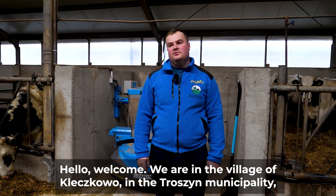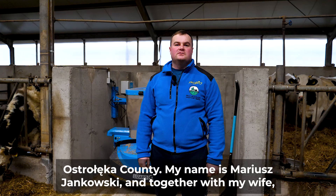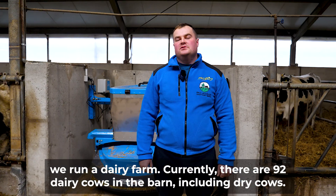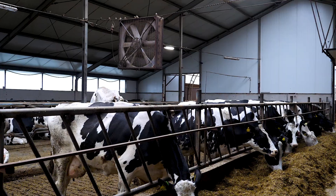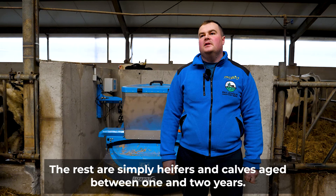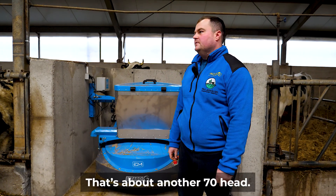Hello, welcome! We are in the village of Kletschkovo, in the Trozin municipality, Ostrowenka County. My name is Mariusz Jankowski, and together with my wife, we run a dairy farm. Currently, there are 92 dairy cows in the barn, including dry cows. The rest are simply heifers and calves aged between 1 and 2 years — that's about another 70 head.